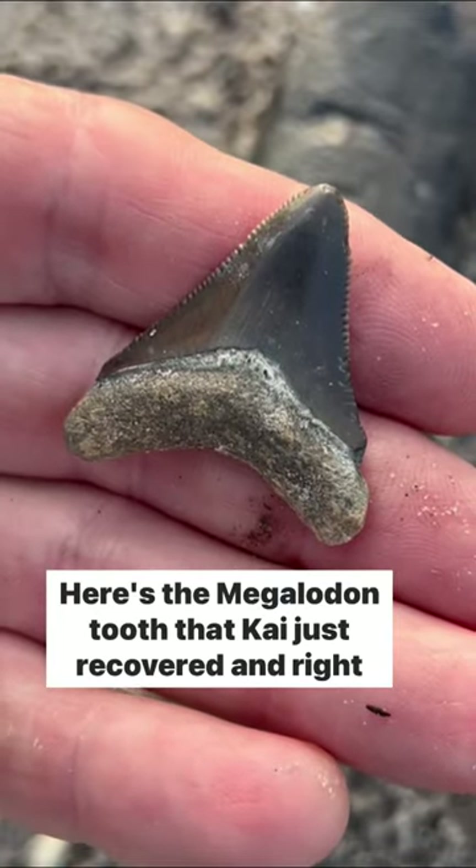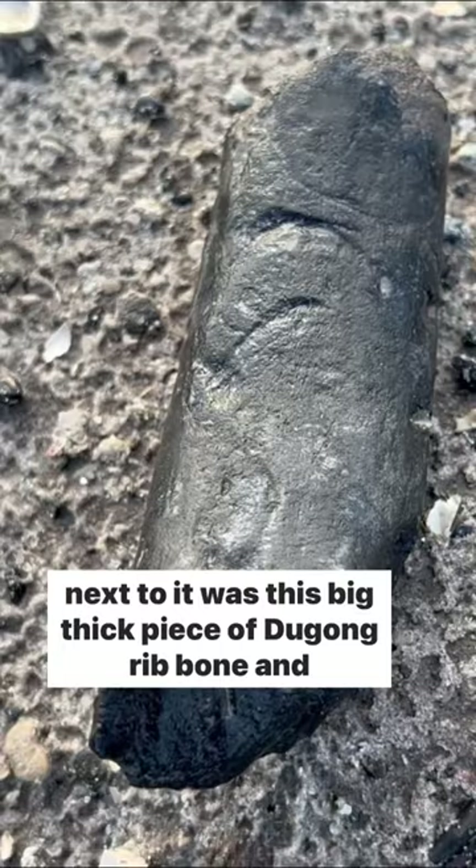Here's the megalodon tooth that Kai just recovered, and right next to it was this big thick piece of dugong rib bone. Can you guys see these marks here?